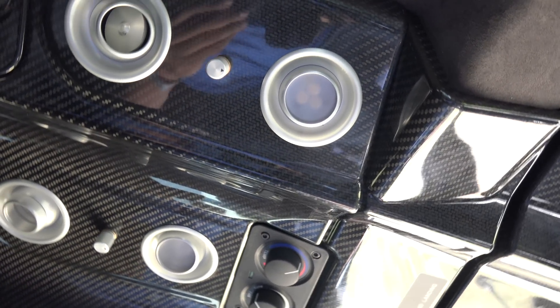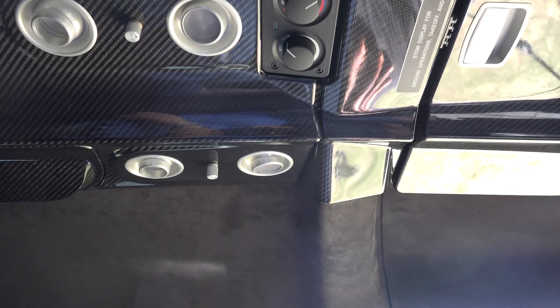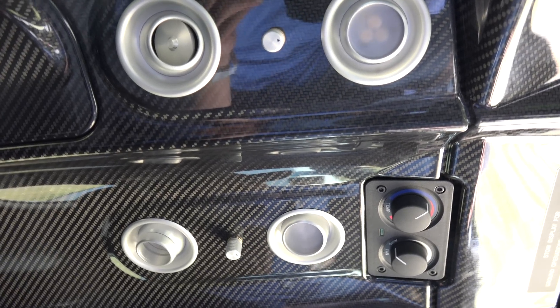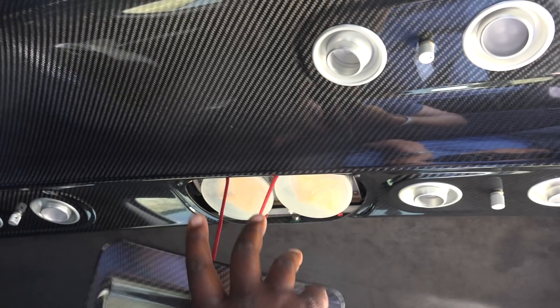Up here we can control the temperatures in the back of the cabin. Typically the pilot and co-pilot up front control it for the entire cabin, but if we wanted to, we can control our own air back here to make it more comfortable. In an emergency situation, supplemental oxygen comes down for all occupants — you can deploy it from here and put that on in case of a depressurization situation.